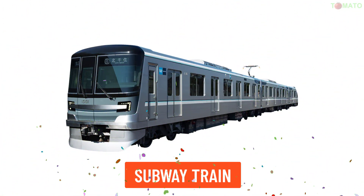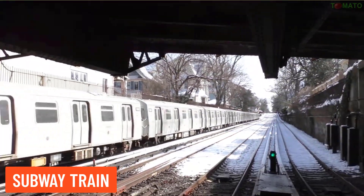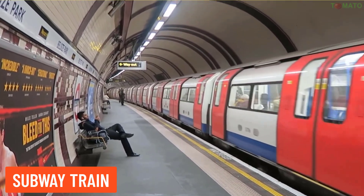Subway Train — subway trains run underground and are a common public transport system in large cities.